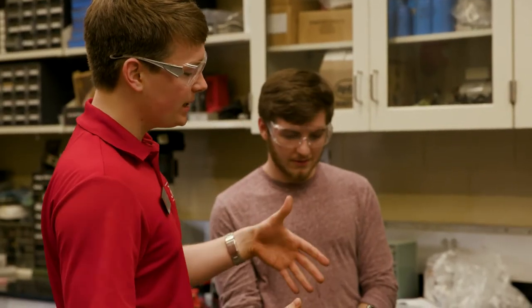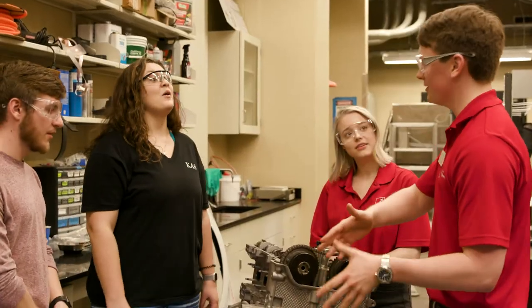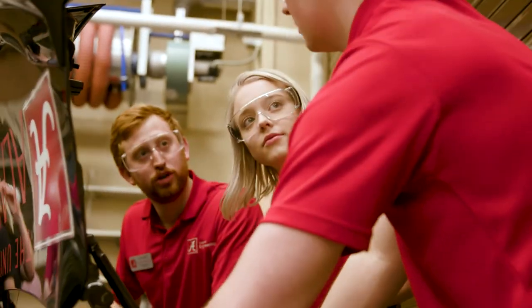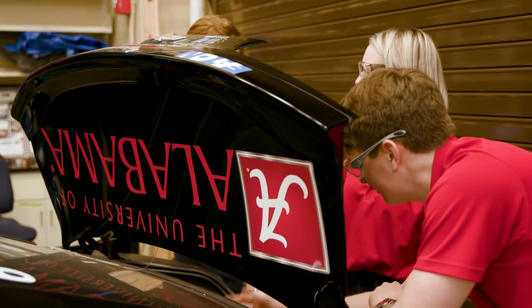I'm learning every day — not just great engineering, but also how to build relationships, maintain a great working environment, and work with others to achieve key objectives. Coming through undergrad here at UA, I really enjoyed the classes related to automotive systems, and getting to do this as a grad student is absolutely amazing. Working with this cutting-edge technology is absolutely unprecedented.